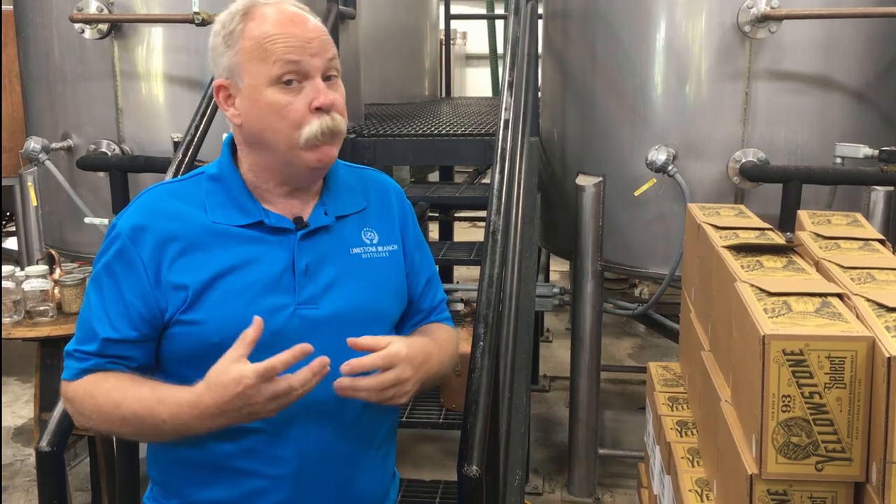Yeast is a really important part of the process of making whiskey. So important that back in the day, master distillers weren't called master distillers — they were called yeast makers, because they were trained in how to make the yeast. Someone would capture a wild yeast that worked really well in a fermentation, gave the right flavor profiles, and then they would keep that yeast propagated, handed down from family to family, generation to generation.